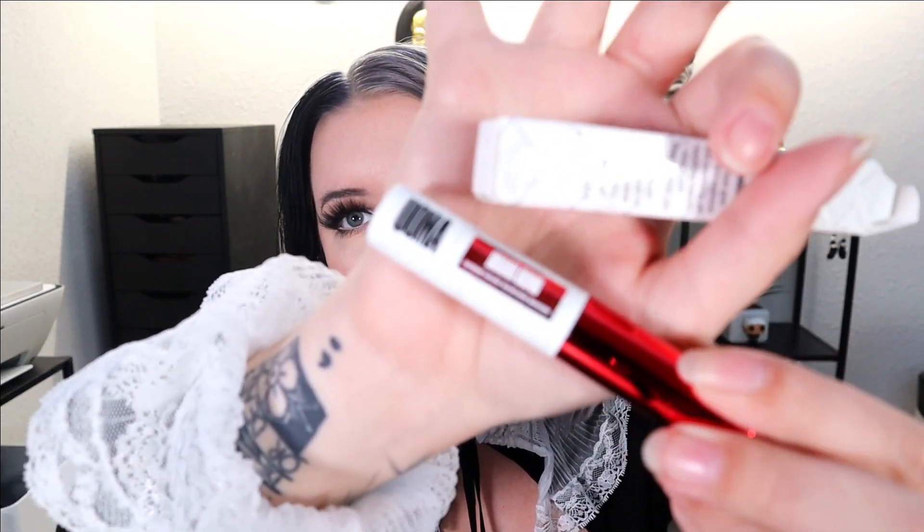The last thing in the bag is from Uoma Beauty, which I've never gotten in a subscription box before. I love their foundation — it's so good. Their concealer color range is not great for fair skin, but their foundation is amazing. This is Drama Bomb, their mascara — it's a little mini. Cute packaging. So overall our Ipsy Glam Bag was pretty cute for $10. I'm kind of into it.